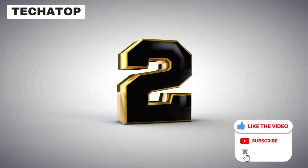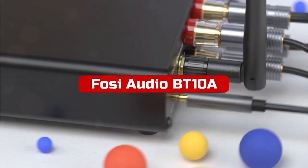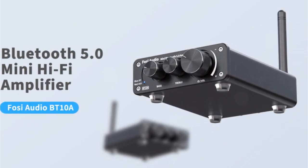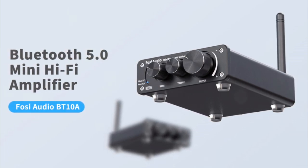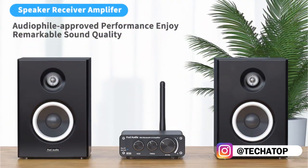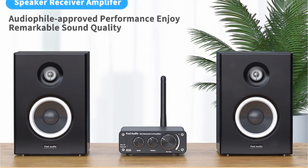At number 2 is the FOSI Audio BT10A Bluetooth 5.0 Stereo Audio Amplifier. It's a great product for anyone looking for an easy way to amplify their stereo audio. It's compact and easy to use, and it has a great range for Bluetooth streaming. The sound quality is excellent, and it's perfect for use with bookshelf or desktop speakers in your home. I really appreciate the built-in speaker protection circuit.